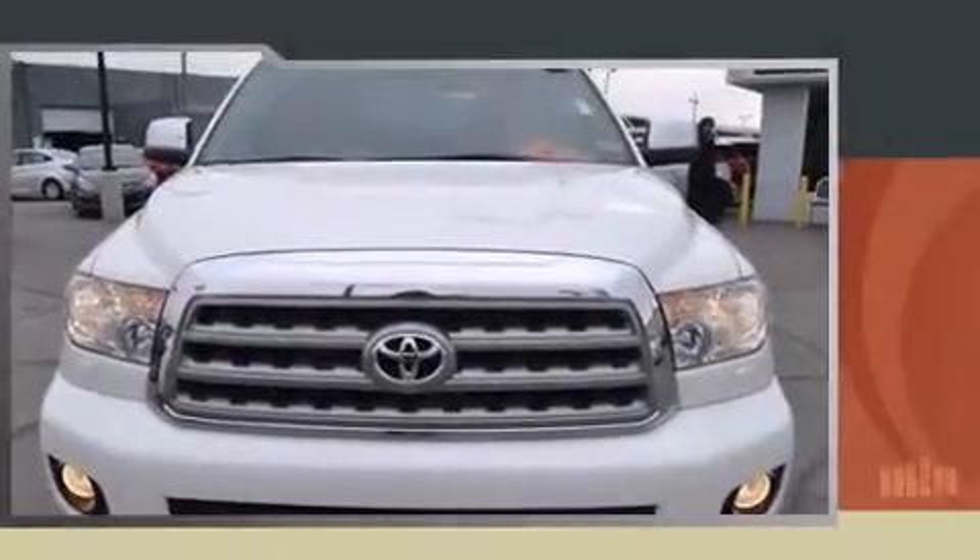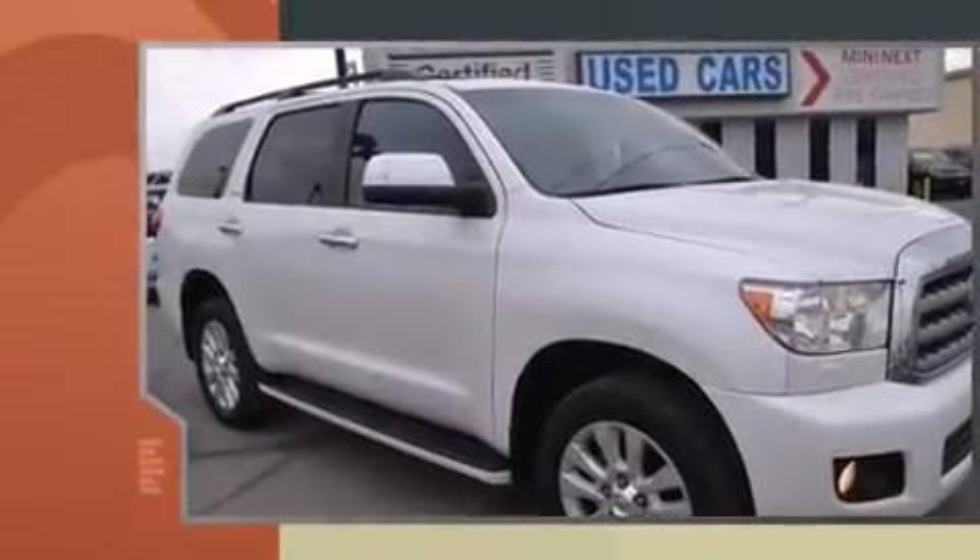Step into the 2011 Toyota Sequoia. It features four-wheel drive capabilities, a durable automatic transmission, and a powerful eight-cylinder engine.